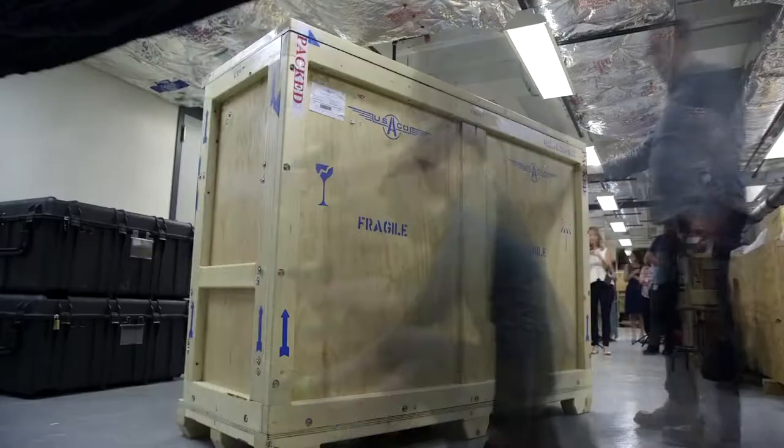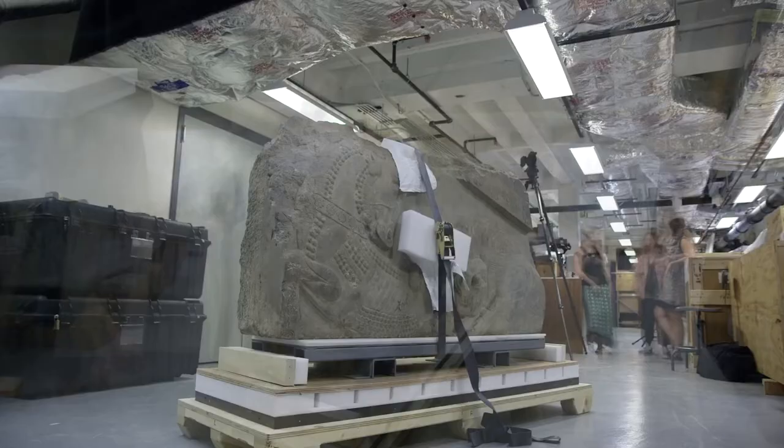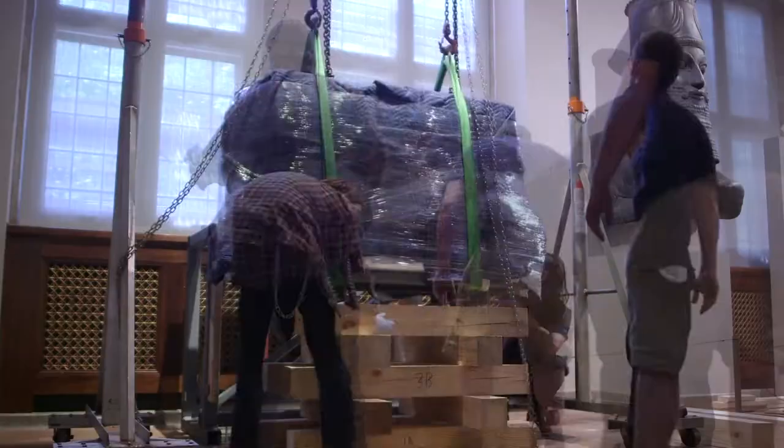Moving artifacts of this kind is always a major undertaking, and it actually takes a few months to lay the logistical groundwork for moving a piece like this. It's delivered here to our storage area, and then we hired a company that deals specifically with the movement of artwork, and they move it under very controlled conditions. To have it here after all these decades — our colleagues at the Museum of Fine Arts agreed with us that it was time to bring this important piece back to Chicago.